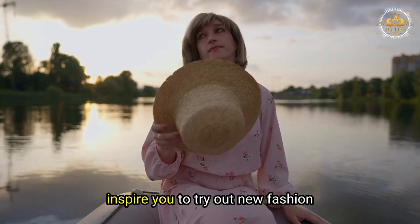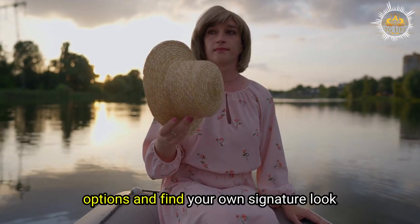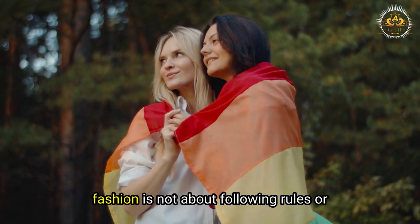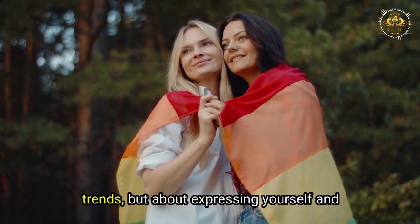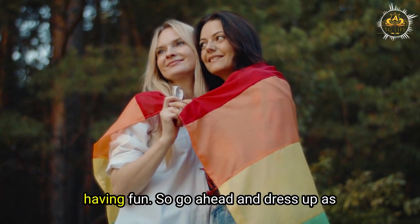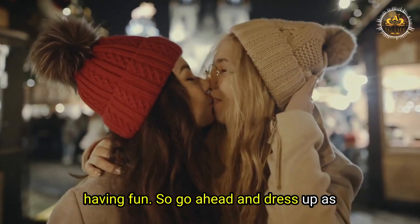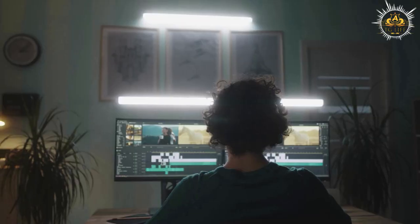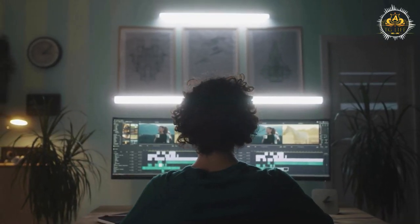We hope that these tips will inspire you to try out new fashion options and find your own signature look as a mature cross-dresser. Remember that fashion is not about following rules or trends, but about expressing yourself and having fun. So go ahead and dress up as the fabulous person that you are. We hope you found the information helpful, and we know that being transgender can be a difficult journey, and we want to do our part to make it a little bit easier.